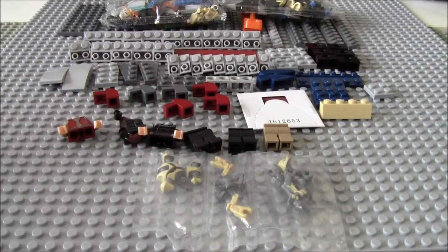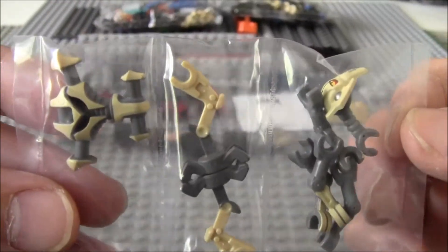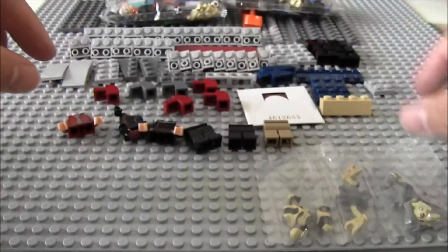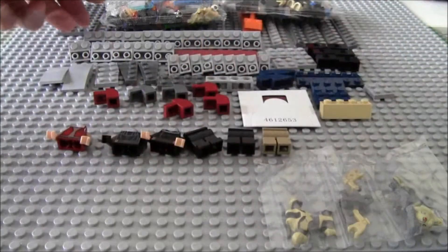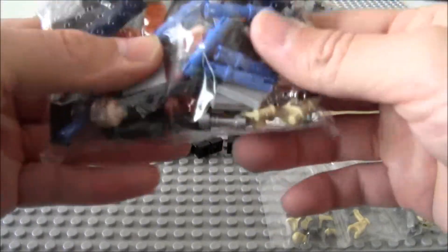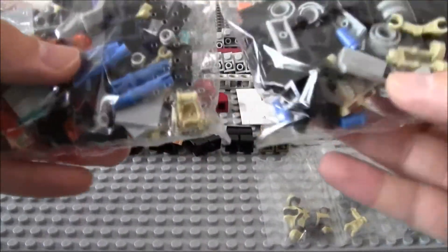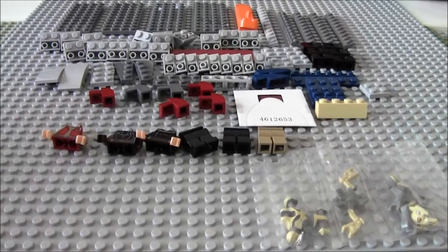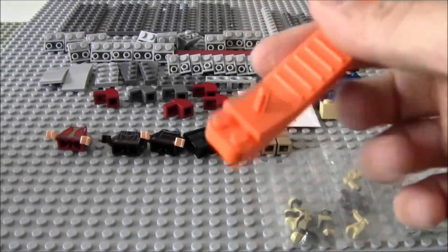Here are the contents of bag 1. Let me show you guys the General Grievous packet — the minifigure parts. You get two mini bags, and with the rest of those parts you actually get a brick separator as well.